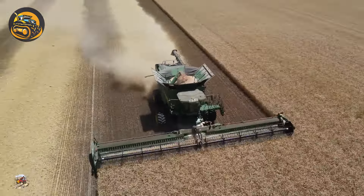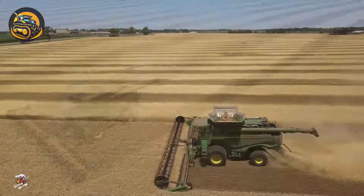This machine left the sorghum field and moved to a wheat farm, continuing its duty in harvesting.